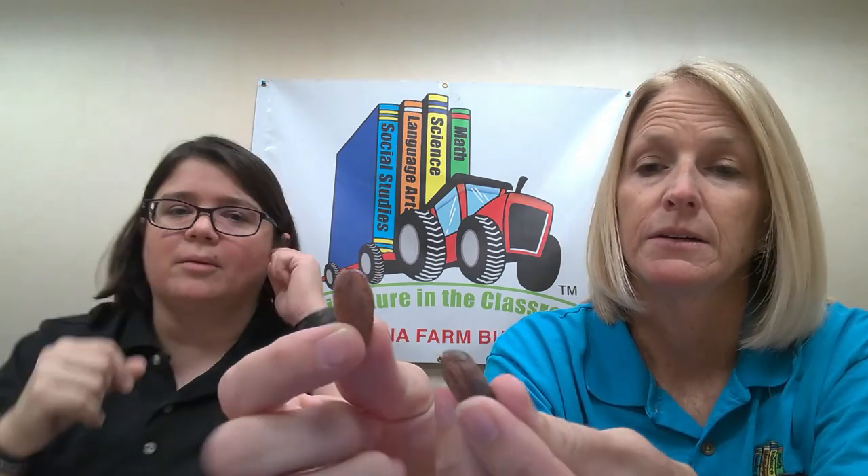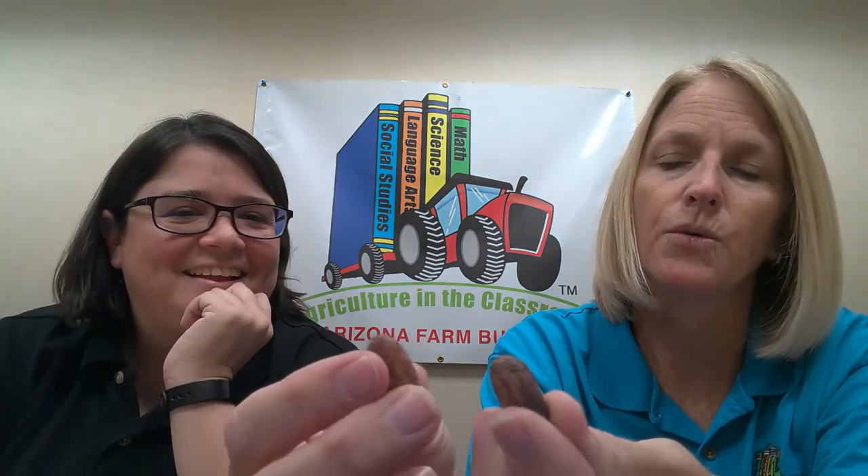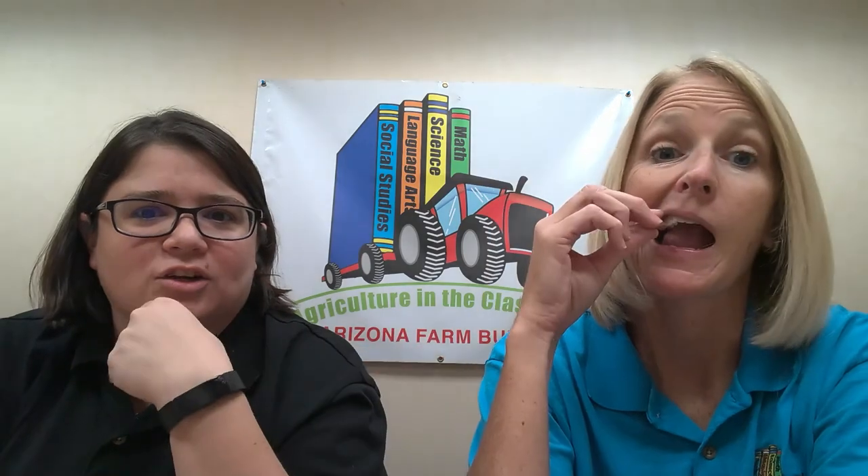Here are actual cacao beans — this is where chocolate starts! Not many people have seen these in real life. They look similar in shape to an almond. If you ate one right now, it wouldn't taste like a Hershey bar — it has to go through all those steps in the story to give it its sweetness. Unfortunately, we don't grow cacao here in Arizona.